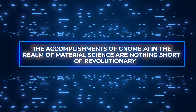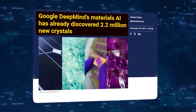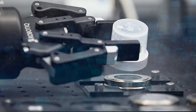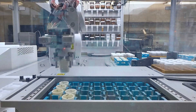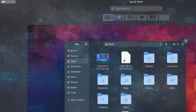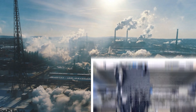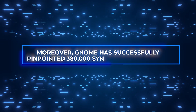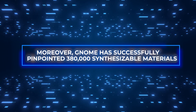The accomplishments of GNoME AI in the realm of materials science are nothing short of revolutionary. It has identified over 2.2 million new crystal structures, a feat that showcases its immense computational power and its unparalleled ability to navigate the complex world of material properties. These discoveries represent potential breakthroughs in various applications, from industrial processes to technological advancements. Moreover, GNoME has successfully pinpointed 380,000 synthesizable materials.